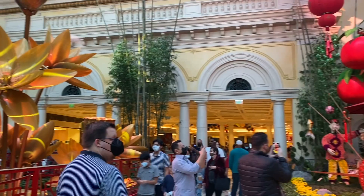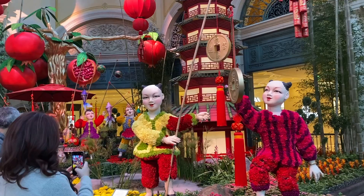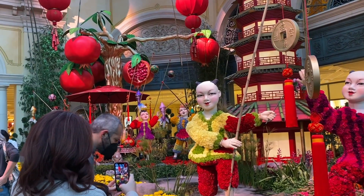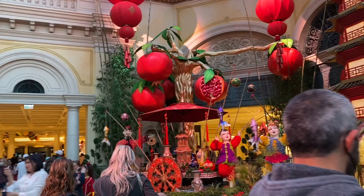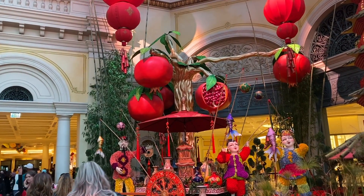This display is comprised of more than 5,700 plants. A collaborative effort between designer Ed Libby and Bellagio's horticultural team, the intricate creation is layered with meaningful moments honoring the year of the tiger. Each Lunar New Year, the team creates a serene environment guided by the ancient practice of feng shui.